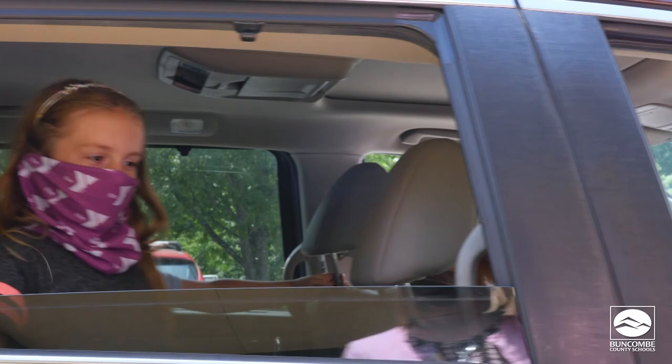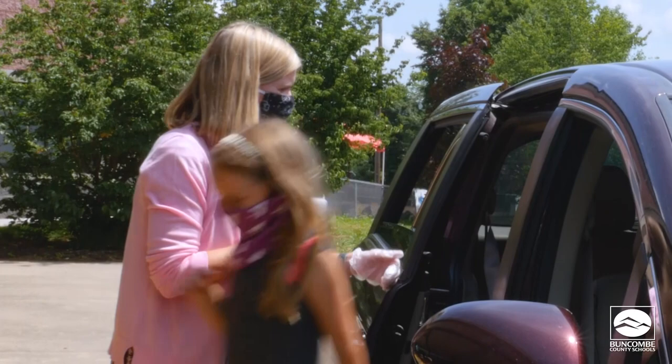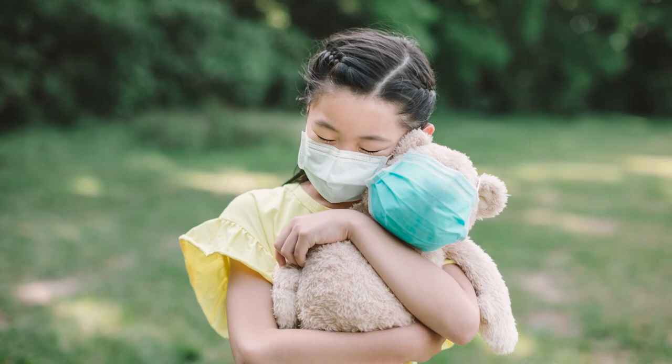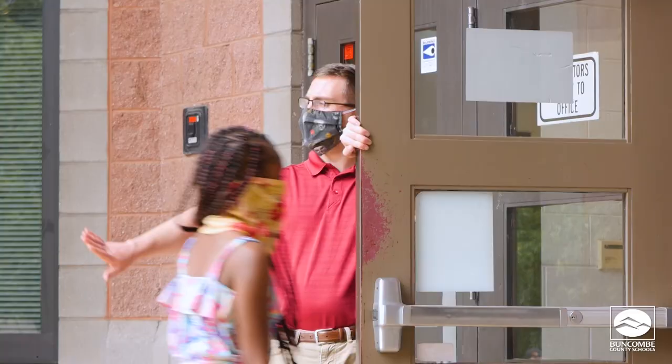Your face covering should be washed regularly — every day if you are wearing it for a long time. For younger, elementary age students who may be reluctant to wear a face covering, the American Academy of Pediatrics shares the following tips: look in the mirror with the face covering on and talk about it; put a face covering on your favorite stuffed animal; decorate your face covering so it's more personalized and fun; show your child pictures of other children and adults wearing the face covering; practice wearing the face covering at home to help your child get used to it.